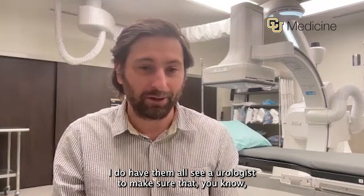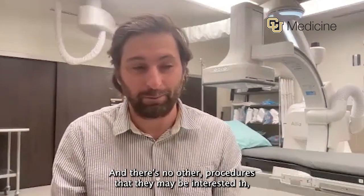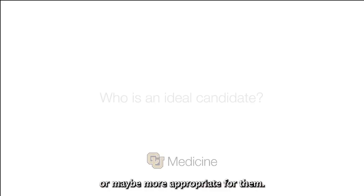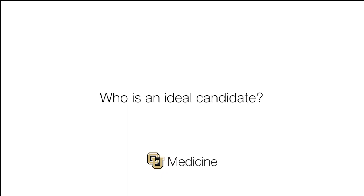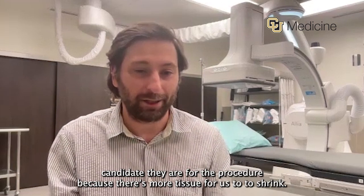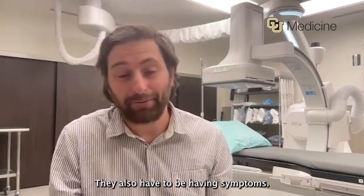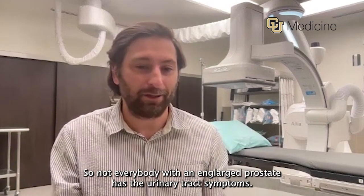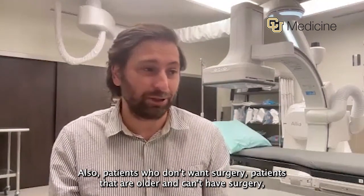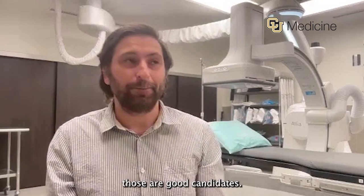I do have them all see a urologist to make sure this is appropriate for them and there are no other procedures they may be interested in or may be more appropriate for them. The bigger the prostate, the better candidate they are for the procedure because there's more tissue for us to shrink. They also have to be having symptoms, since not everybody with an enlarged prostate has urinary tract symptoms. Patients who don't want surgery, or patients that are older and can't have surgery, are also good candidates.